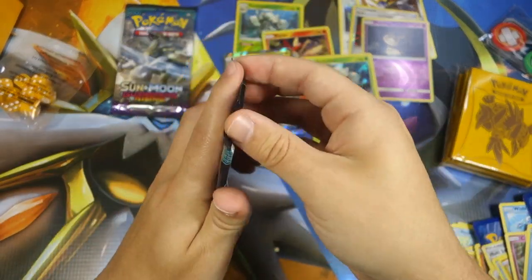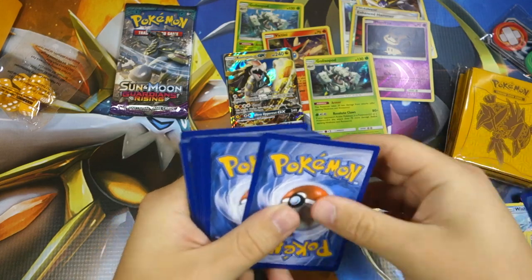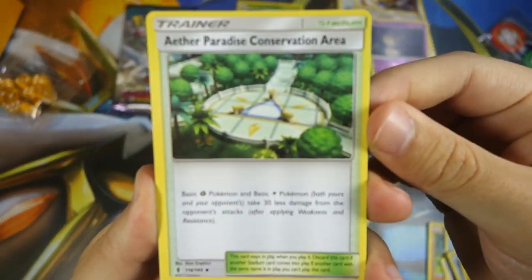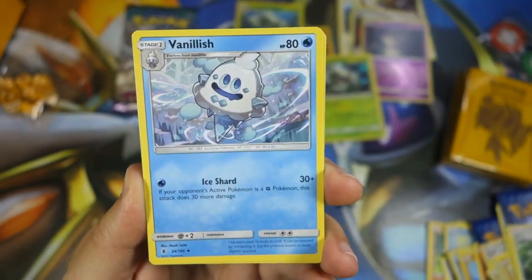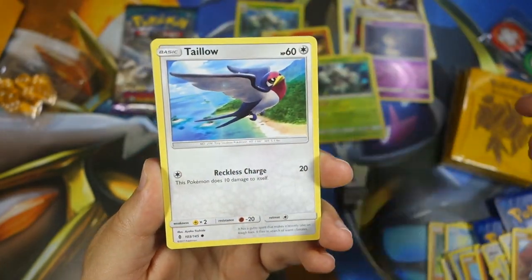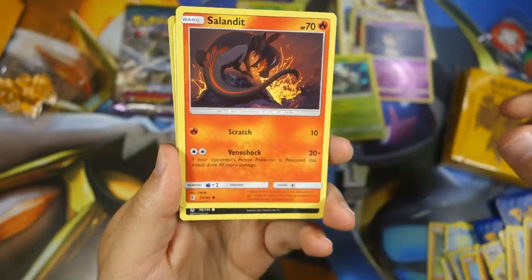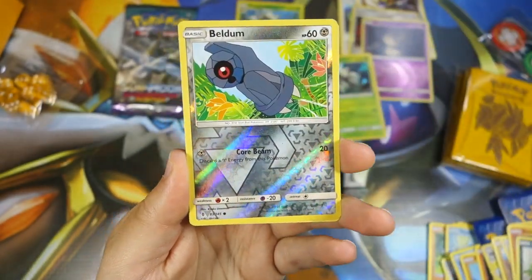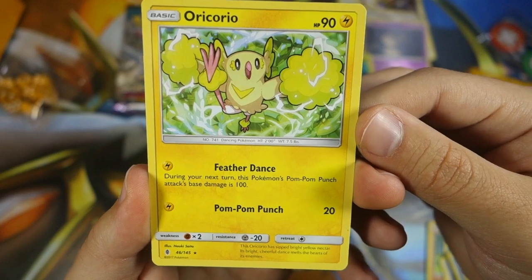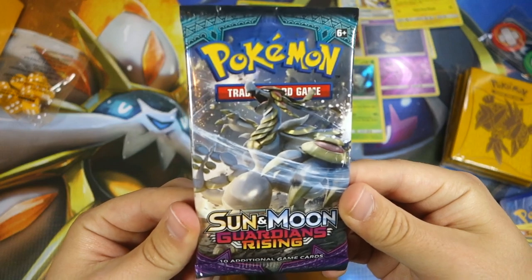Two packs to go — still want another GX or a full art, as I'm yet to pull a full art from Guardians Rising. Pack seven: Ether, Paradise Conservation Area, Vanillish, Komala, Metang, Gligar, Bellsprout, Cottonee, Alolan Sandshrew, Stufful, Nopass, Salandit, Murkrow, Beldam reverse — and Oricorio, the Electric type, first time getting that one. Pretty cool.